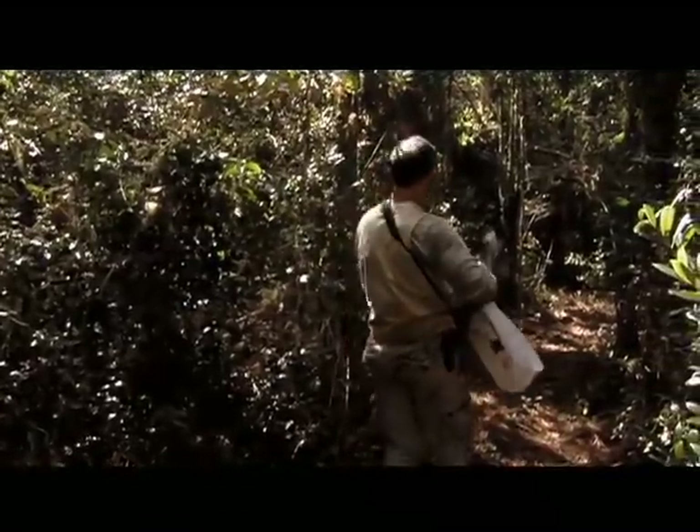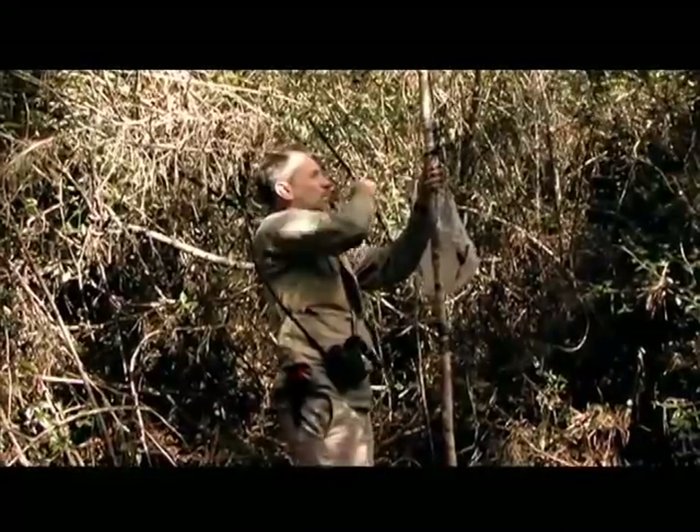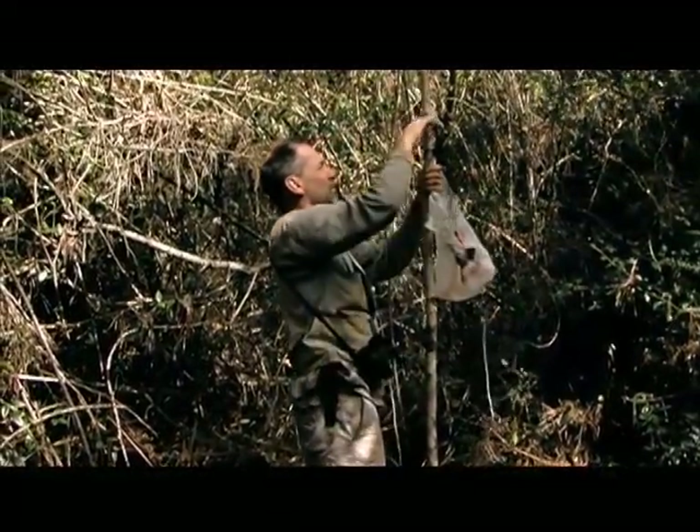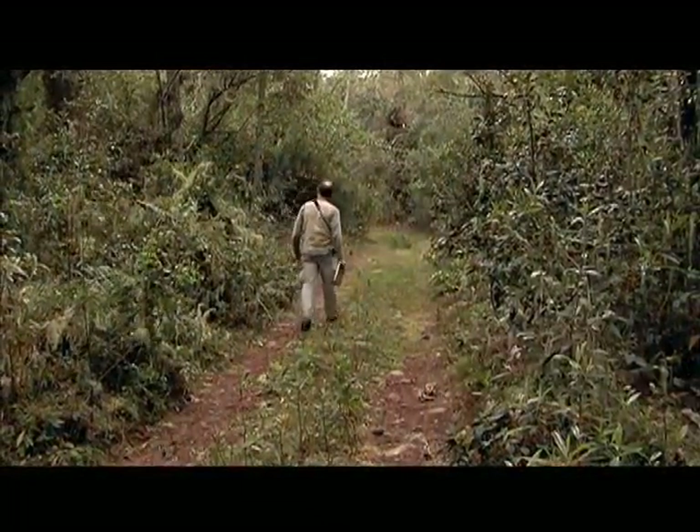Well, this year's survey may be done, but next winter the Bicknell's Thrush will return once again — and there's a pretty good chance that this biologist will too.